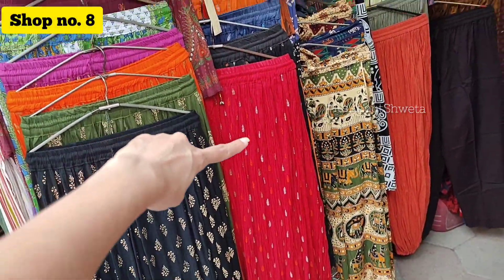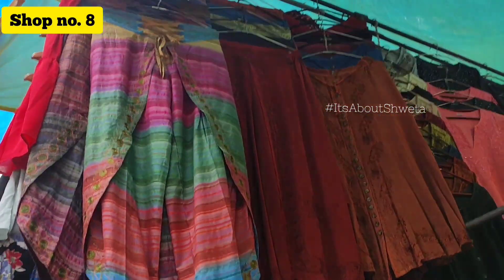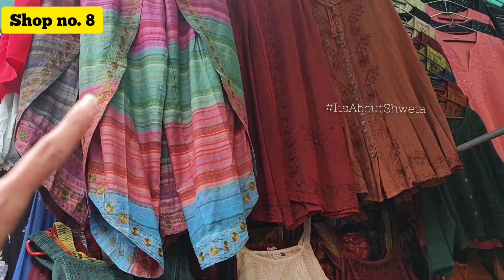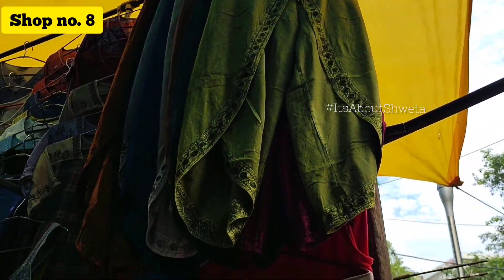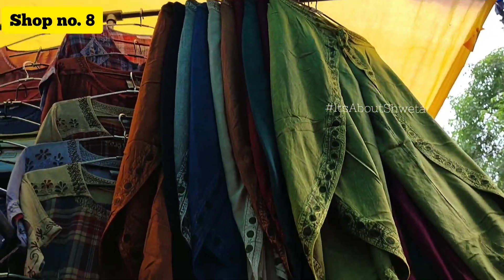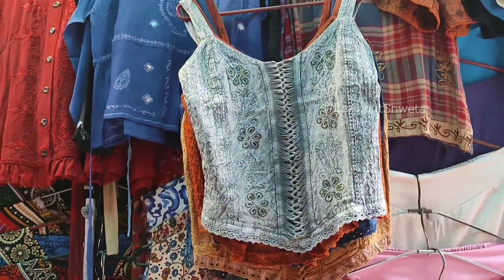In shop number 8, I got a unique collection called RE work — there were pants, skirts, and tops, even cami tops, all done in RE work style. It was very unique with interesting prints and colors.